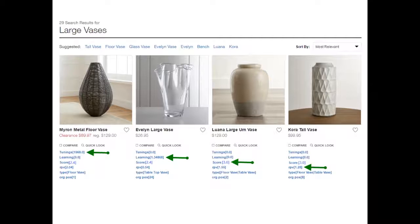As people search for large vases, this Evalyn large vase is the product they're clicking on the most, so it would start to move its way up to the top — but not override what we said needs to be first.